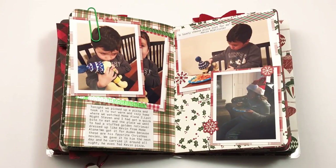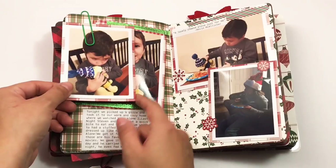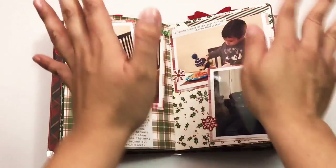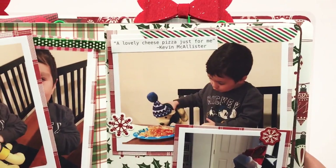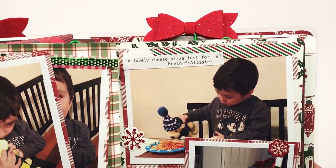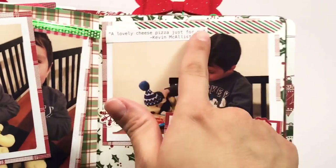He loves Kevin and laughs every time Kevin screams, so when we saw the little dog we had to get it for him. He carried the dog around all night — look at him kissing Kevin! We watched Home Alone 2; there's Jamie with her little Santa hat on eating pizza. Then he started feeding Kevin his cheese pizza, putting him in the pizza going 'mmm good.' In Home Alone 2 there's the cheese pizza scene, and in the first one Kevin orders pizza by himself saying 'a lovely cheese pizza just for me.' I thought it was so cute — Kevin eating the cheese pizza!